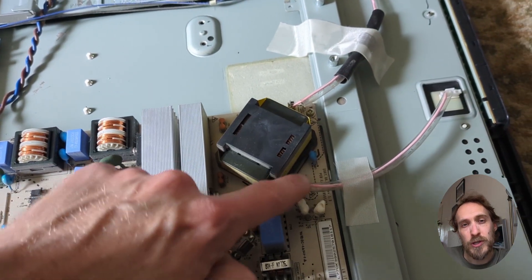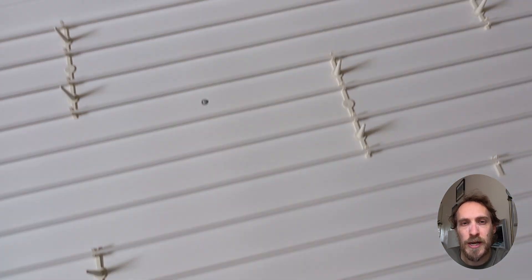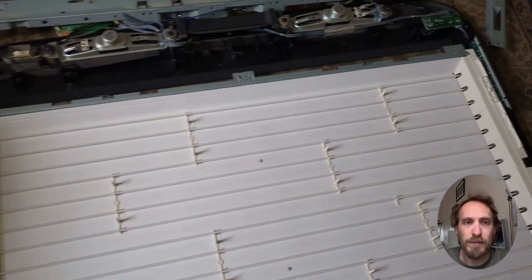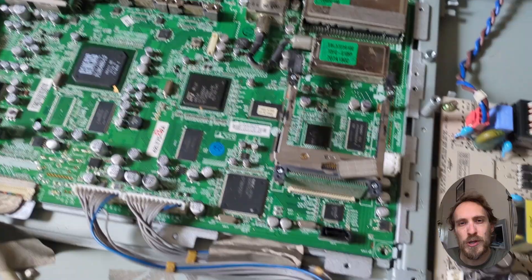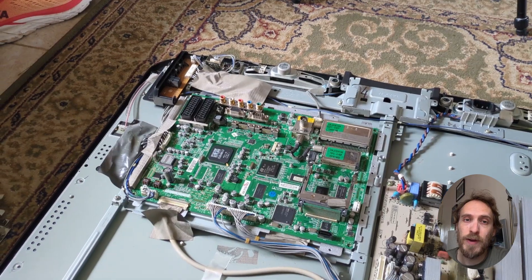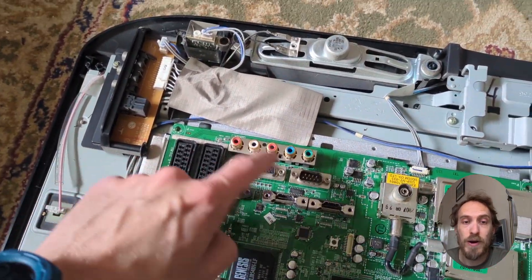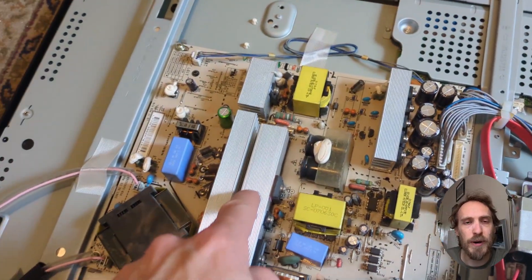Both the main board and T-Con are powered by the power board, which can be identified by the power socket plugged directly into it. The power board also powers the backlights, and backlight failure is usually one of the main causes of a TV restarting. When the TV starts up, the main board detects a voltage fluctuation caused by failing backlights and sends a signal to restart. However, there could also be a component failure on the main board or power board itself that's hitting this error-correcting pathway.